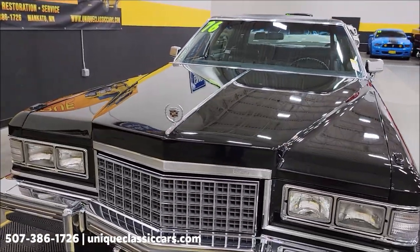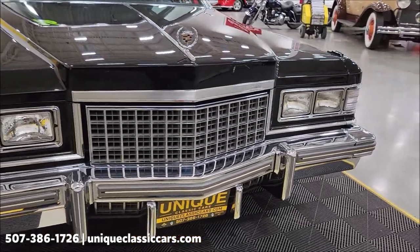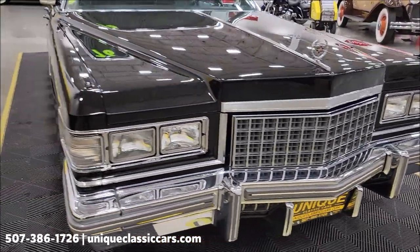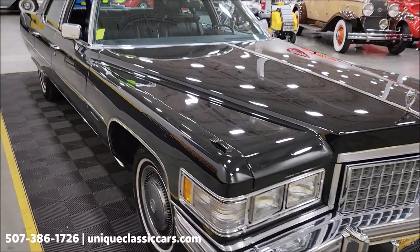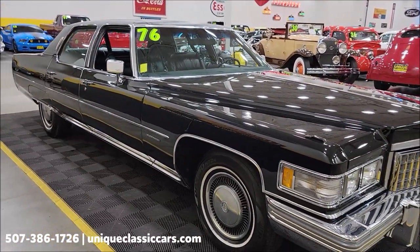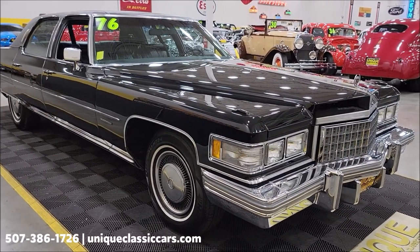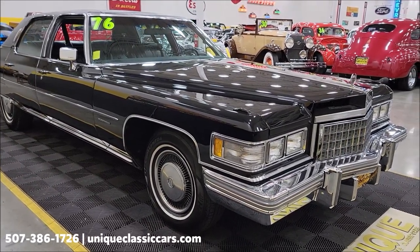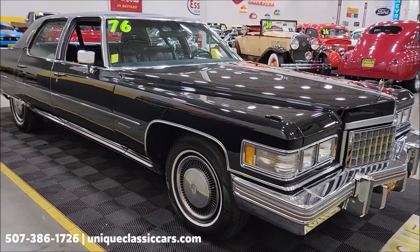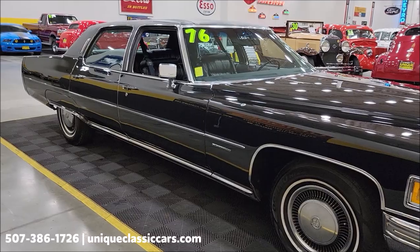If you want to check out the still pictures so you can see the underside, take a closer look at this front chrome grille, interior, and undersides — check out the still pictures at uniqueclassiccars.com. Click on the link down below this video in the description, or you can call 507-386-1726 if you're interested. Don't wait — I don't particularly see this car sticking around here very long.